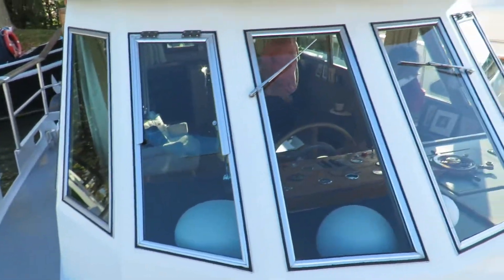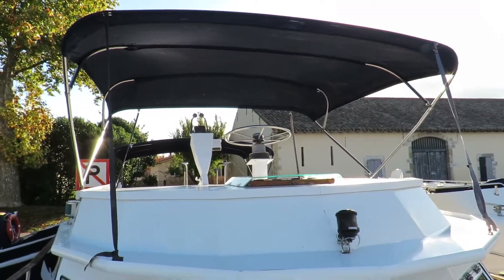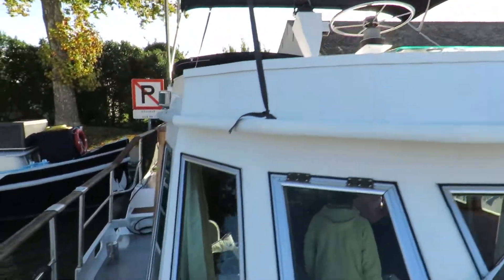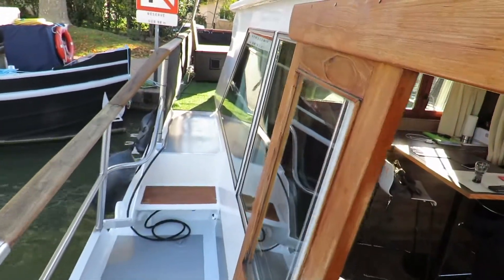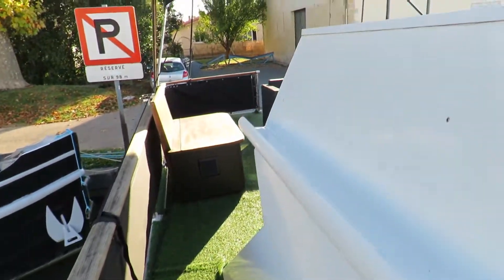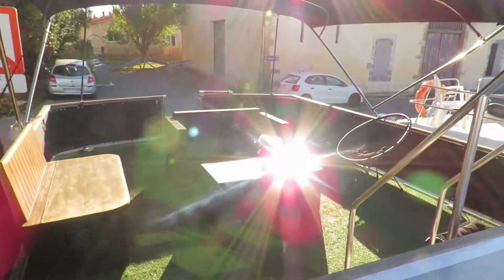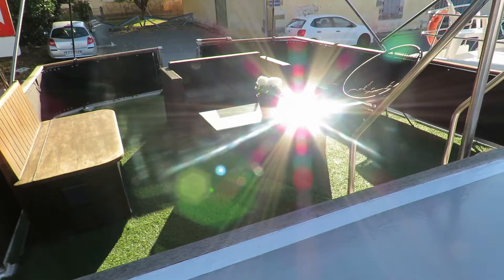There are windows everywhere — that saloon really is bright. There are photos and videos of the interior available. It's a very practical, comfortable, livable cruising home. If you'd like any more information, I'm Graham from Midi Canals — all my contact details are on the information page, and I look forward to hearing from you.